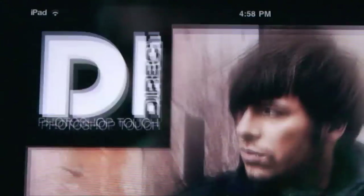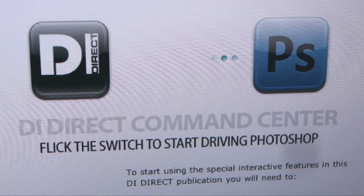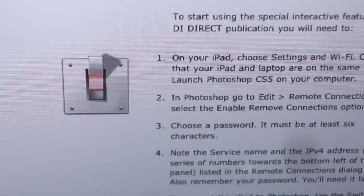It was against this background that we started talking to the Adobe guys about the Photoshop Touch SDK. We immediately saw the possibility of combining the digital publishing side of things with the ability to drive Photoshop.